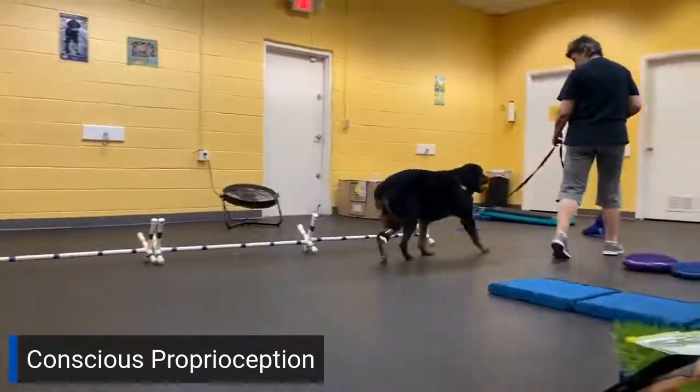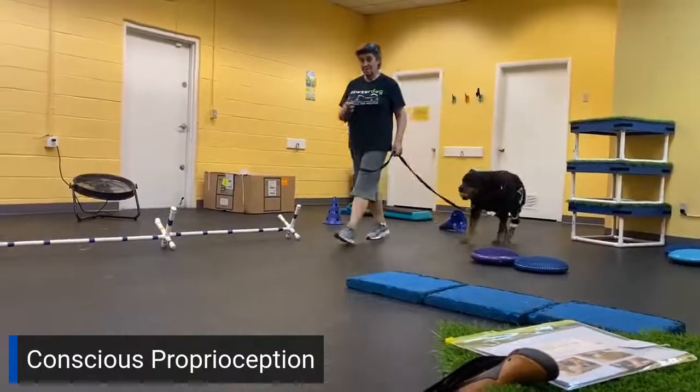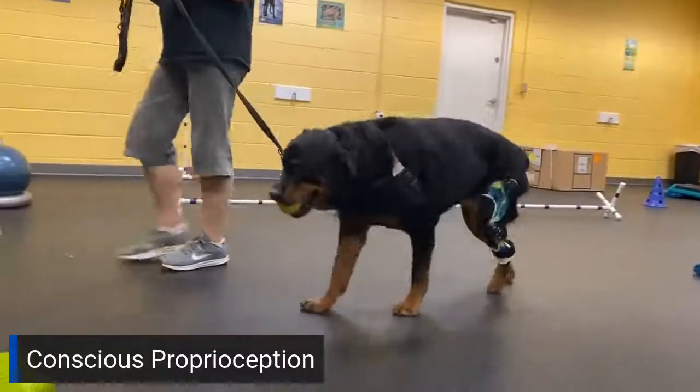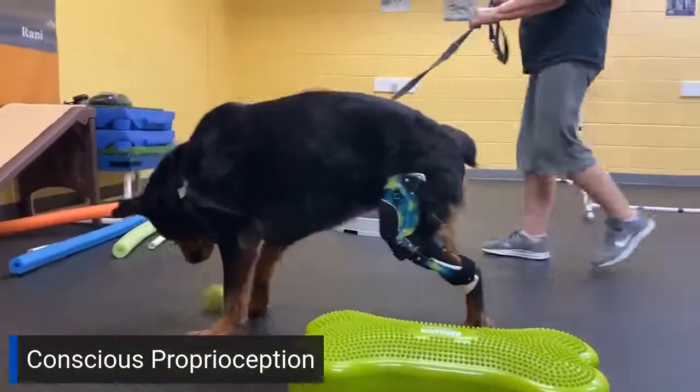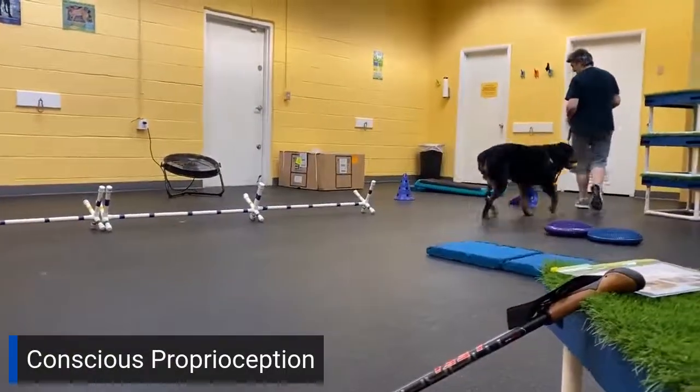The first video I'm going to show you is Sage. Sage has a new stifle brace — a new knee brace. One of the things we see when we put these on for the first time, especially with a dog that has some nerve deficiencies, is that they knuckle and walk on top of their paws. In Sage's case, she's not picking up her paw enough to swing it through and put it down. You can see the knuckle there — walking on top of the paw. She does like her tennis balls. There's a knuckle again — that's a good example.